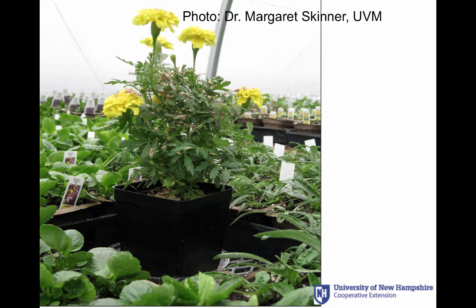In greenhouses, the number of growers that increase their use of biological controls instead of spraying is rising. This has occurred because we were running the Tri-State Greenhouse IPM workshops that focused almost exclusively on using biological control. So that number is going up higher and higher.